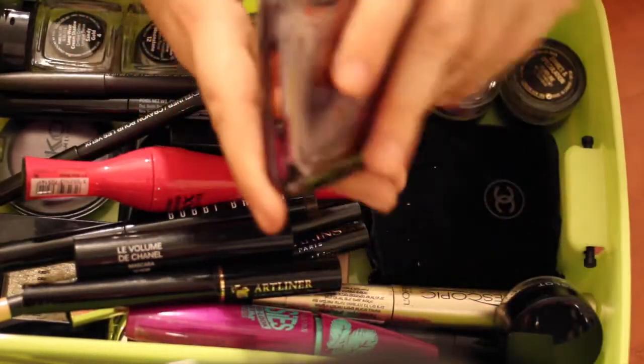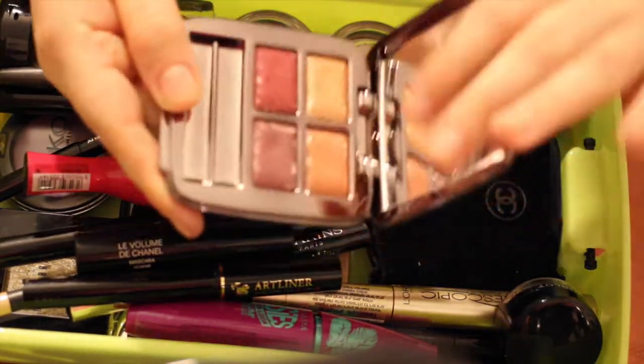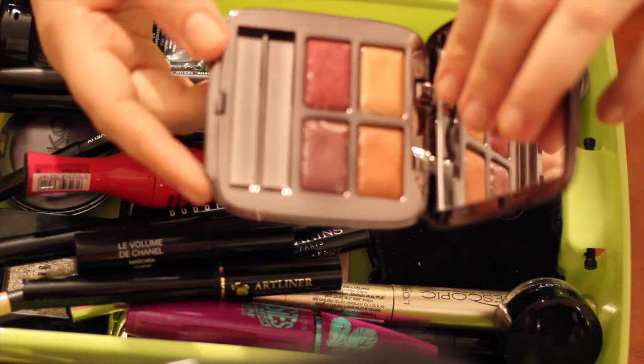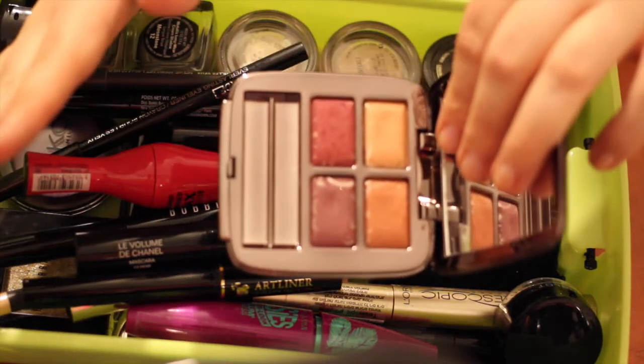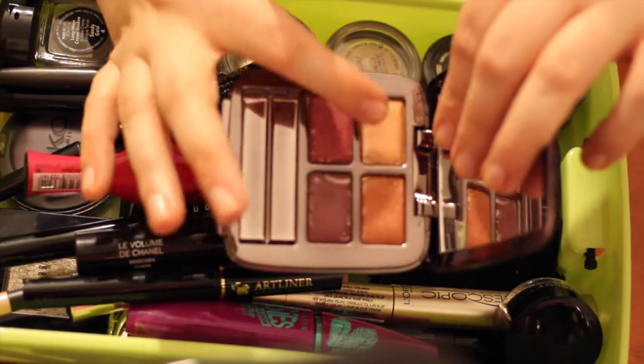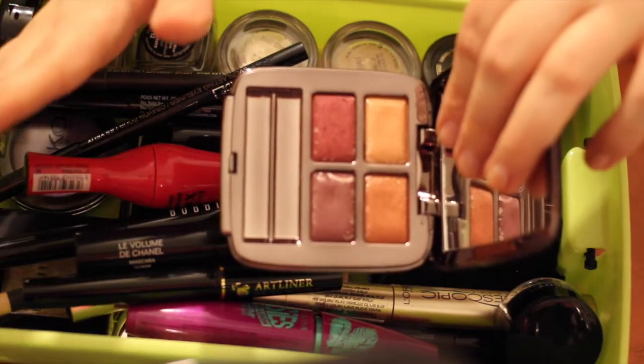The next is a palette by Guerlain — it's a limited edition from 2009 that I bought on a blog sale. Look how pretty it is. It has all those shades suitable for autumn: the reds, plums, and oranges. It just looks like an autumn leaf.